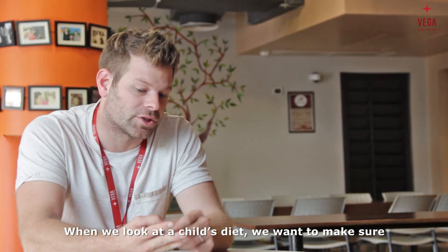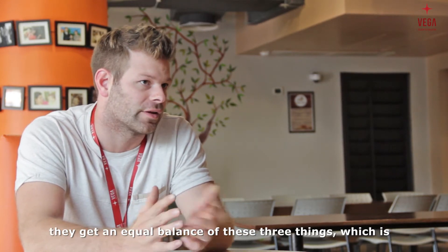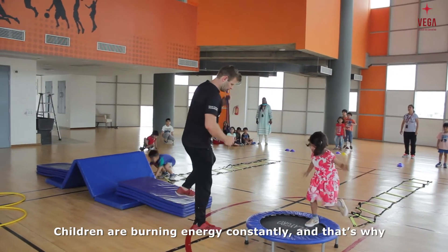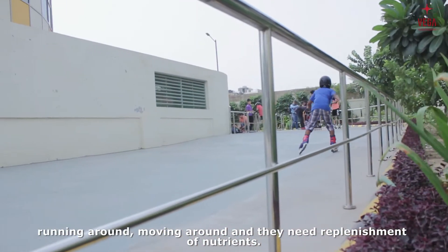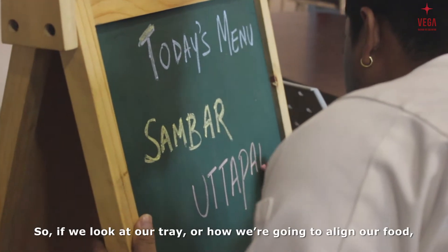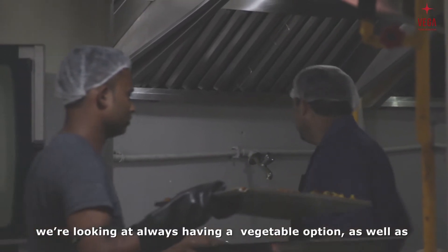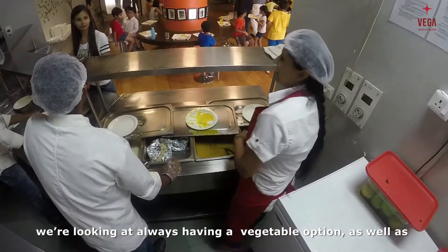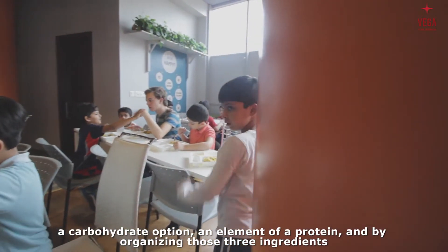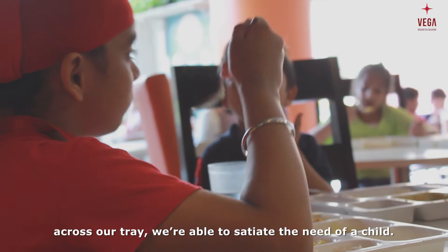When we look at a child's diet, we want to make sure that they get an equal balance of three things, which is something that we adhere to at Vega. Children are burning energy constantly — they're running around, moving around — and they need replenishment of nutrients often. So when we look at our tray, we're always looking at having a vegetable option, a carbohydrate option, and an element of protein. By organizing those three ingredients across the tray, we're able to satiate the needs of a child.